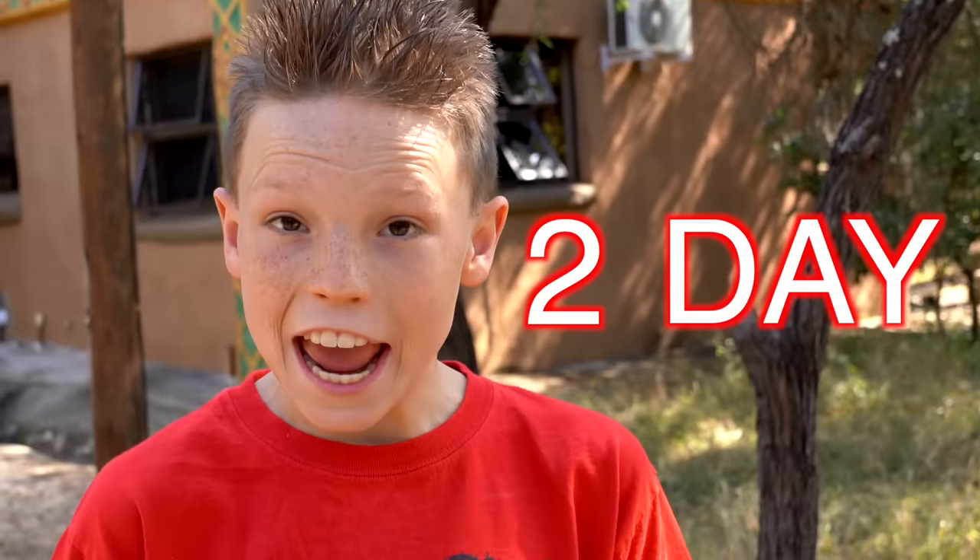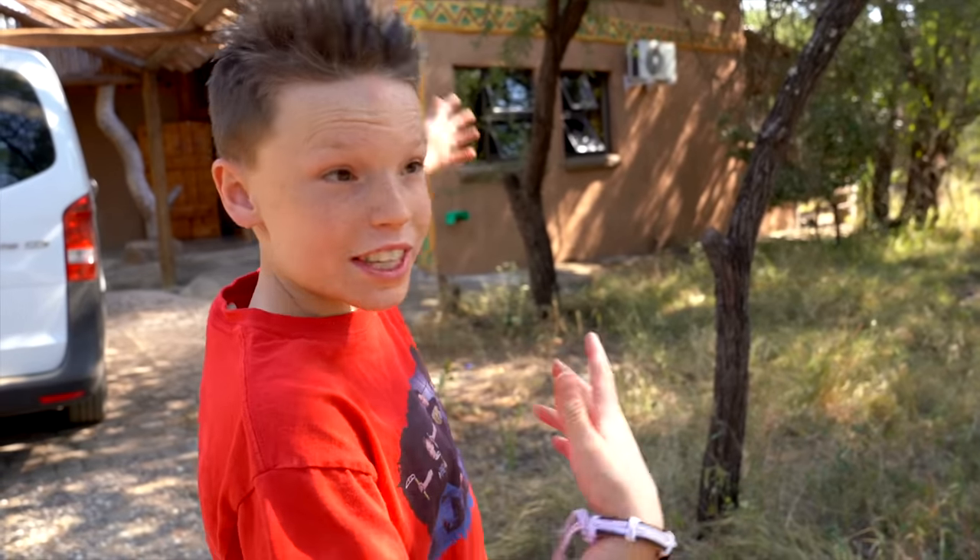What's up, Boston Ninjas? I am Ashton Myler, and welcome back to my channel. Today, I am going to show you this cabin in the middle of Africa!